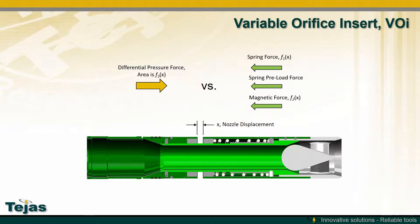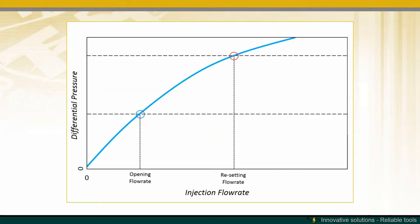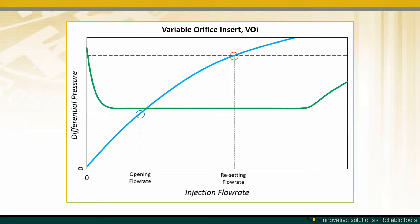As the spring force increases, the magnetic force decreases. Both of these together allow you to have a very flat pressure differential response with increased flow rate, and you will completely avoid the flapper damage zone.